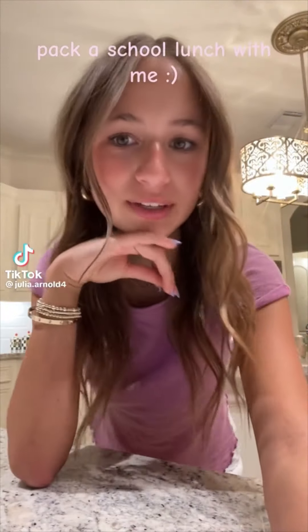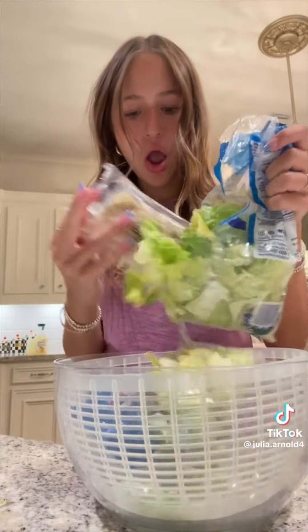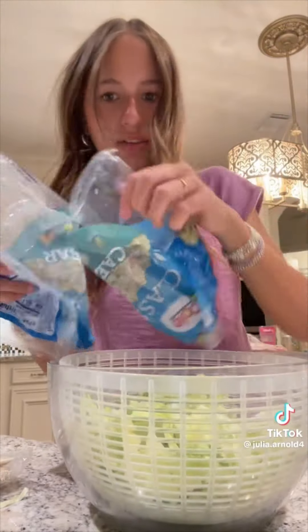Hey guys, make my school lunch with me for tomorrow. I'm just gonna use this scissors salad kit that I got from H-E-B but I'm gonna wash it. Okay so I'm just dumping all the lettuce leaves into the bowl. Round two of spinning it.